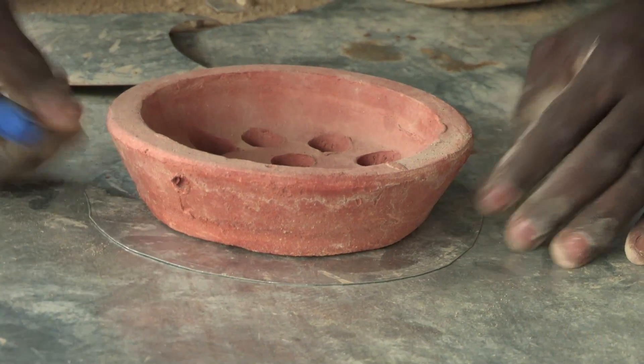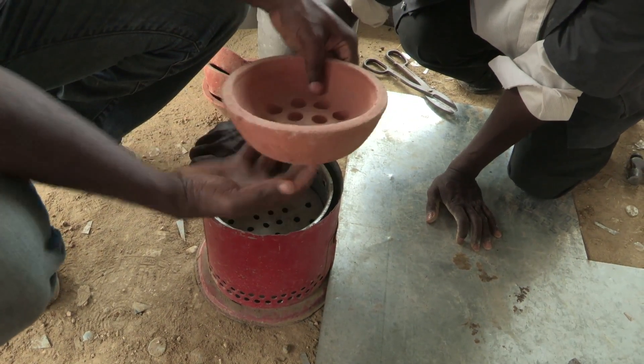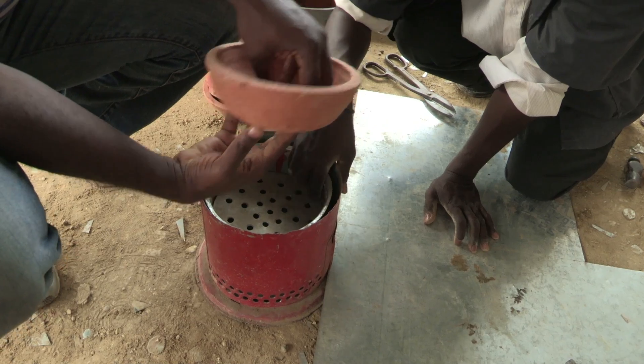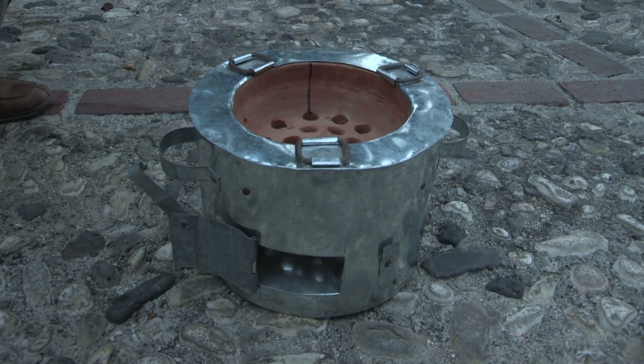The design of the stove is simple: a pottery bowl to burn the charcoal, surrounded by a heat-conserving metal case. It halves charcoal use and substantially cuts carbon emissions.